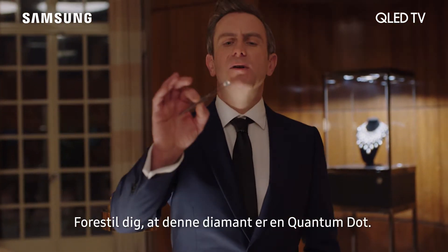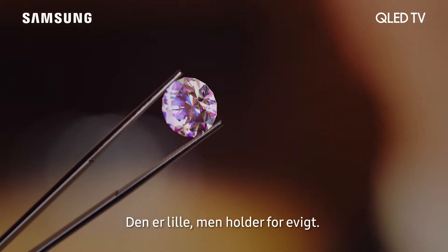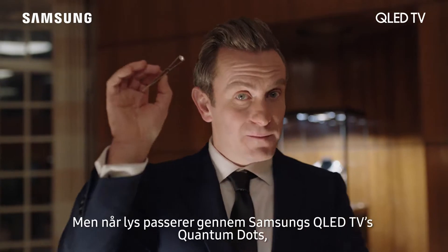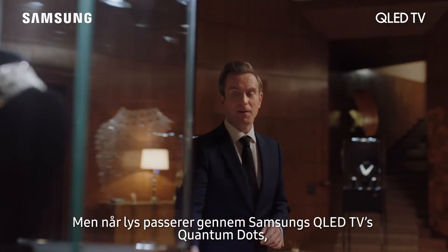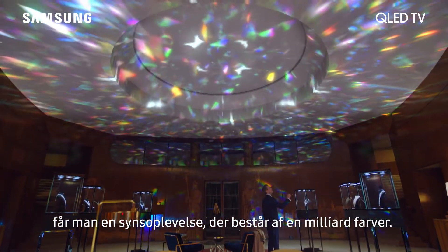Imagine this diamond is a quantum dot. Small but everlasting. When you pass light through it, you get colour. But when light passes through the quantum dots inside the Samsung QLED TV, you get a viewing experience made of a billion colours.